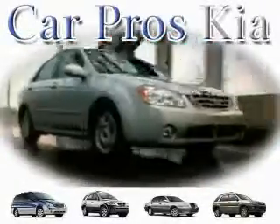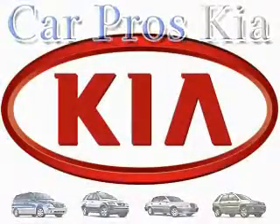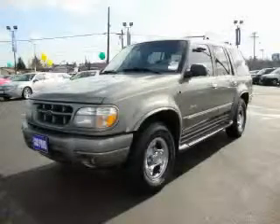Welcome to CarPro's PA Used Cars. We are your number one used car source in Tacoma. This is a 2000 Ford Explorer, a big SUV for big fun.